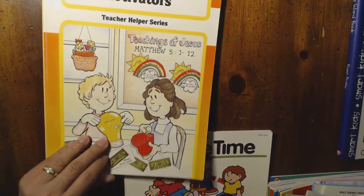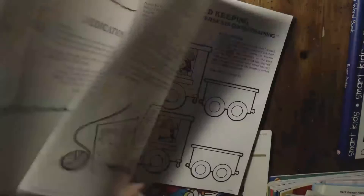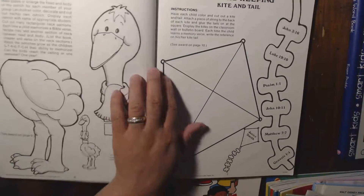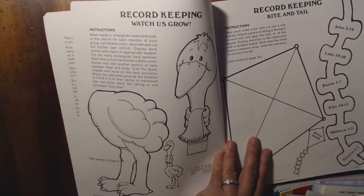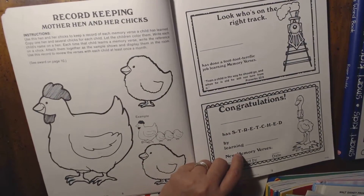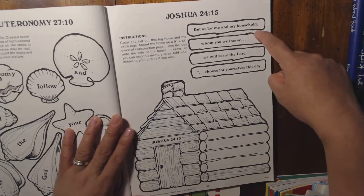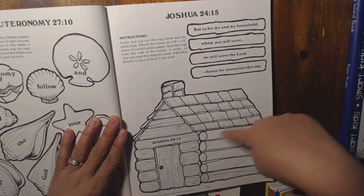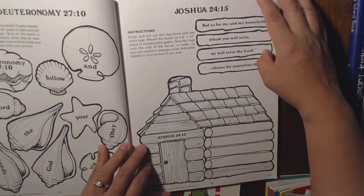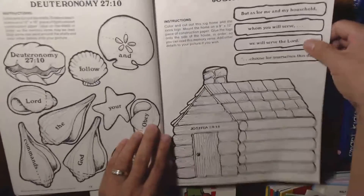This one I like — Memory Verse Motivators. It's actually interesting, but it means I have to make a copy of every page. It's all about Bible verses and it tells you what to do. There are instructions for teachers. The child would cut, color, and paste activities — it would be a fun thing to do. But since there's another activity on the back, you'd have to photocopy each page.